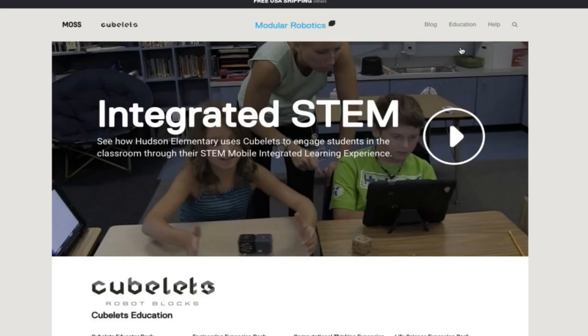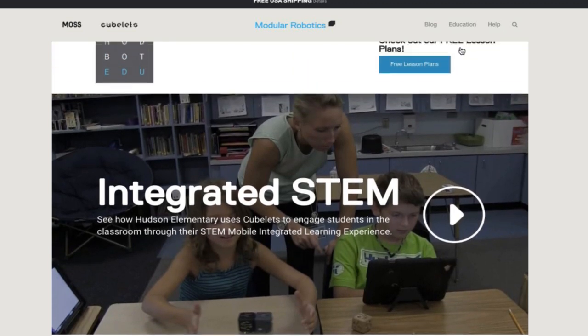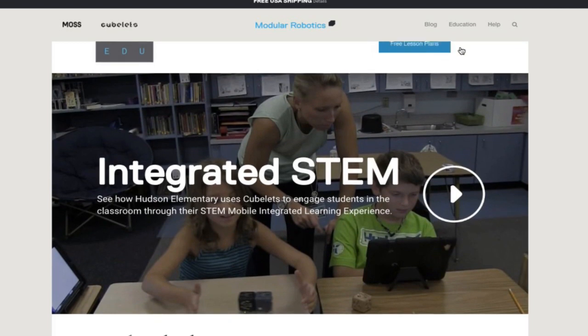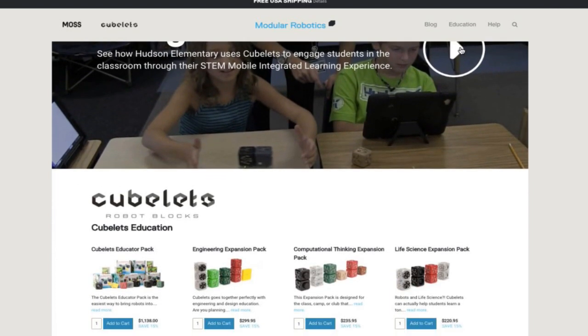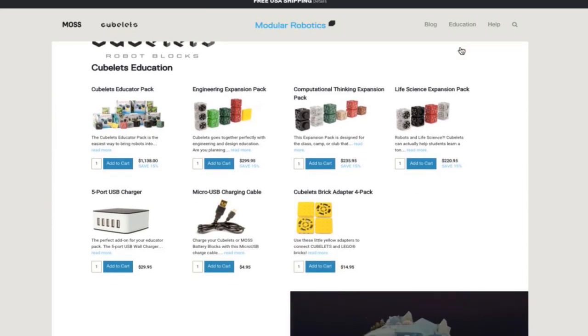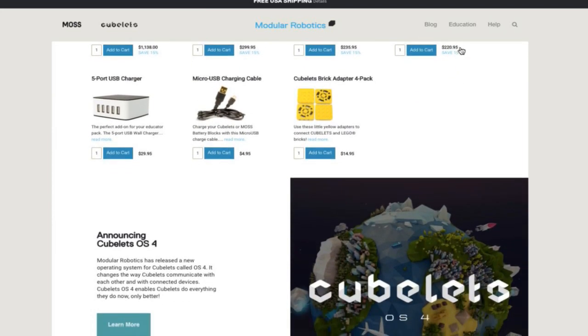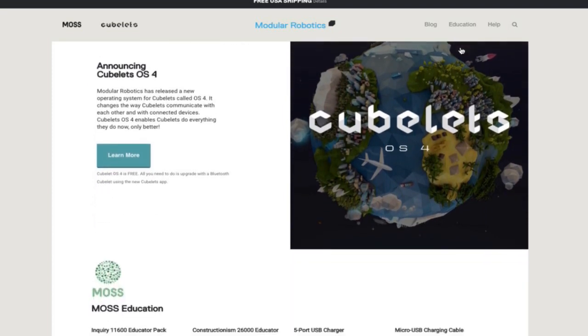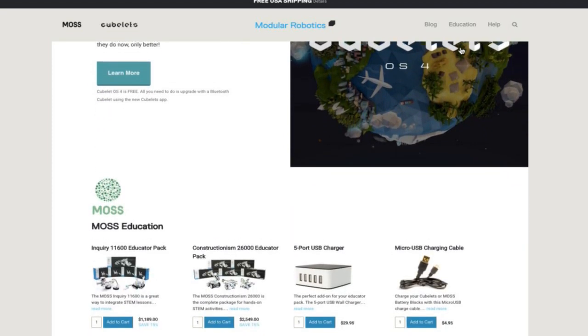All of that curricula is available for free on modrobotics.com — there's an education tab at the top. It blows my mind that everybody's used to paying for curricula. I come from the open-source, information-wants-to-be-free community. Good curricula is an important product, but we've taken the model of publishing all of our lesson plans, activities, and teacher training materials for free online, making our money on the hardware instead.